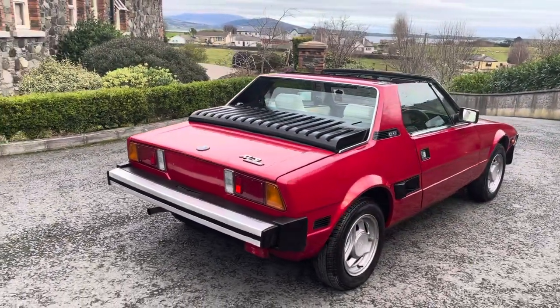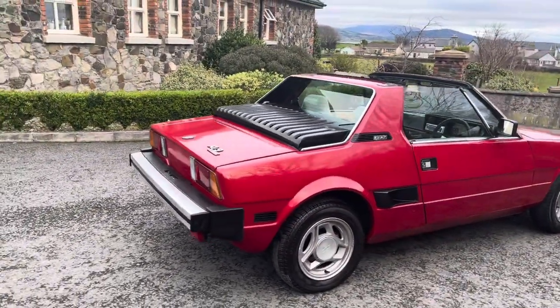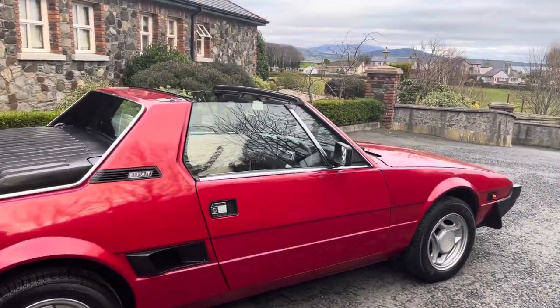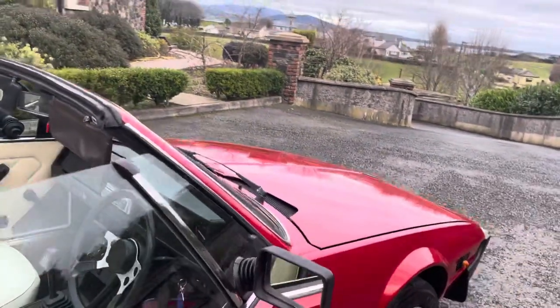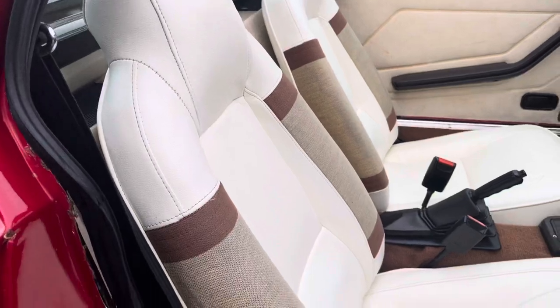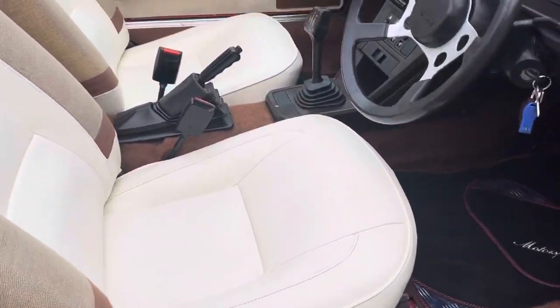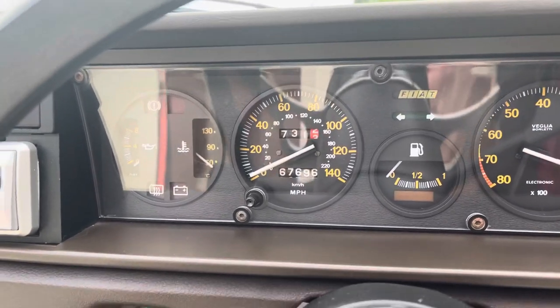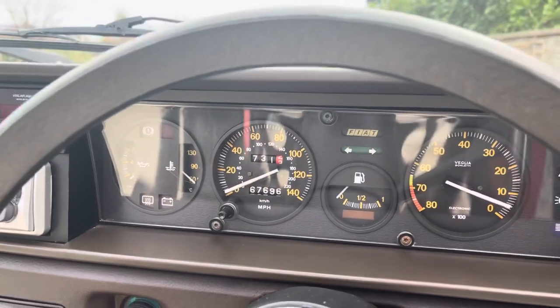Really well looked after condition. Someone has definitely cherished this sweet wee lady. The seats are all in really impeccable condition, and it's just covered 67,696 miles.